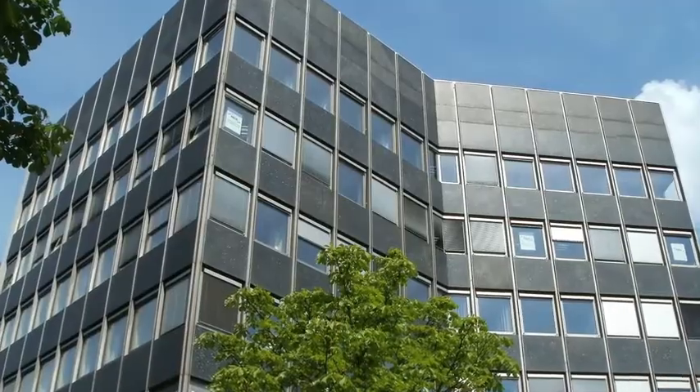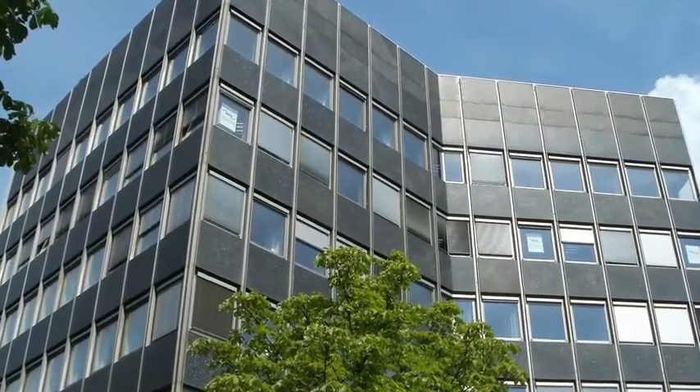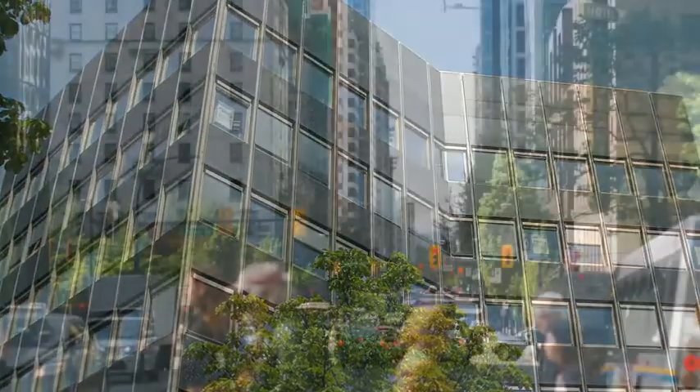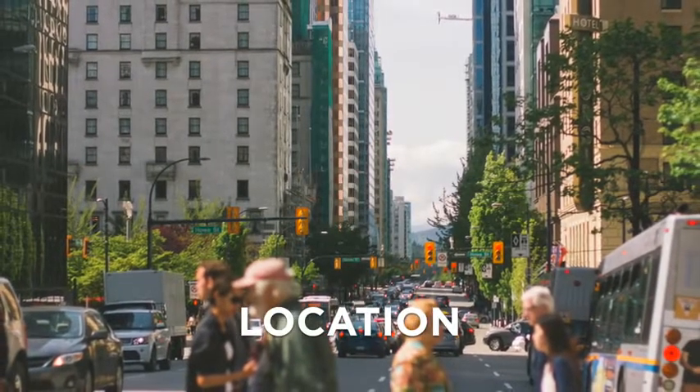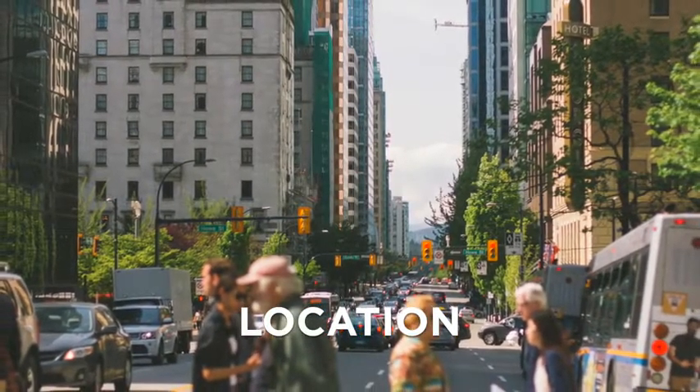Let's explore each of these areas and see how they impact the environment and the people in the building. Where is the building located? How can you get to the building? Are there other amenities within walking distance?